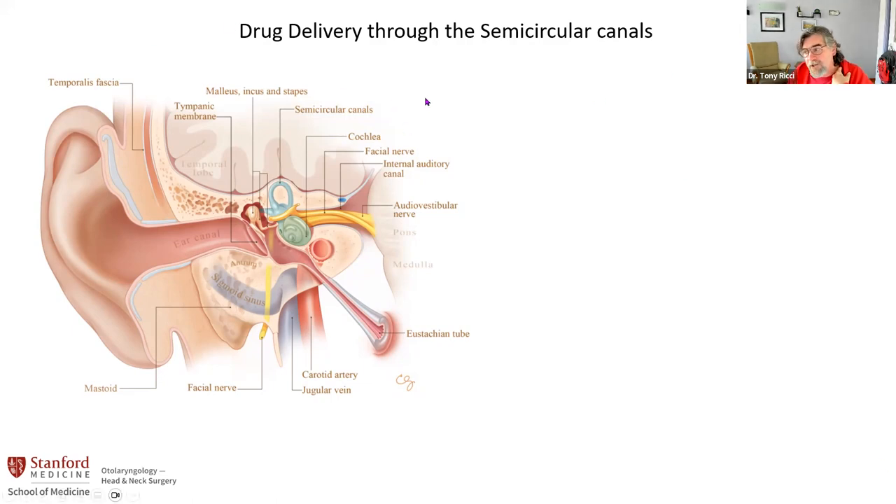We were not the first people to inject a drug through the semicircular canal. What we're bringing to the work is an optimized surgical approach to make things very reproducible and quantifiable and not damaging to either the ear or the vestibular system. The second thing is characterizing specifically where the drugs are going — is it perilymph, is it endolymph, is it both? Is it reproducible? I want to show you a little bit about that.